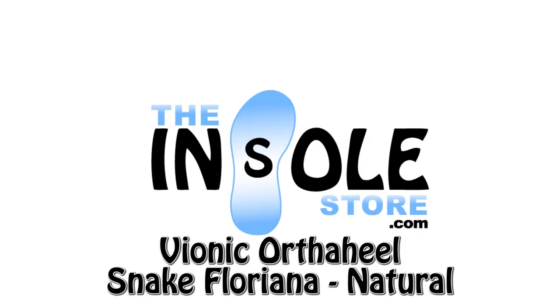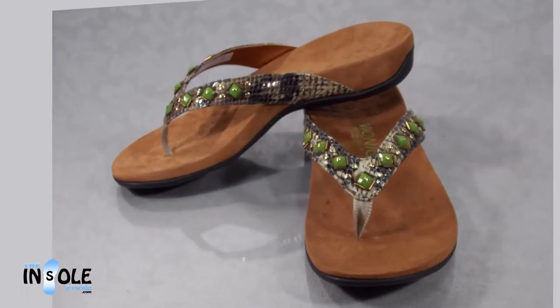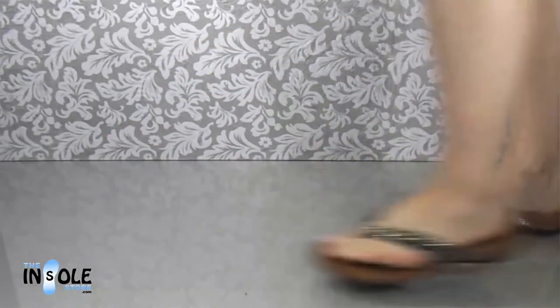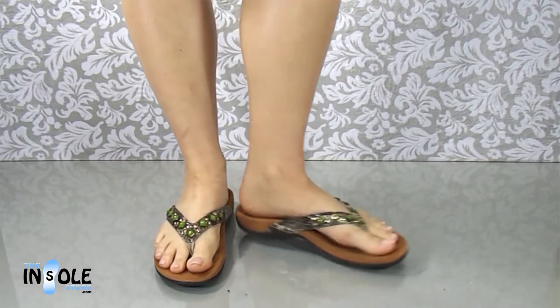Hello and welcome to the insolestore.com. You have selected the Vionic Snake Floriana sandals. The Vionic Snake Floriana sandals feature OrthoHeels orthotic technology with an unmatched combination of fashion, comfort, and support.